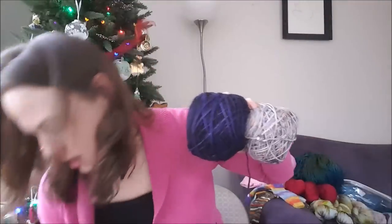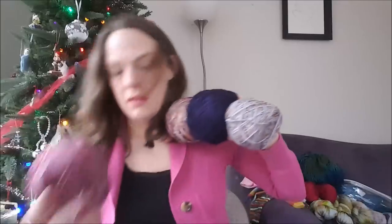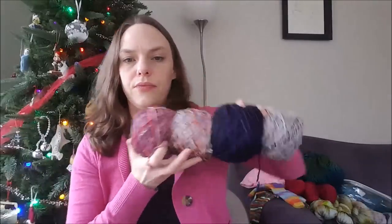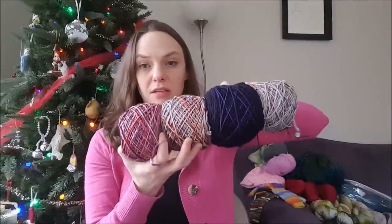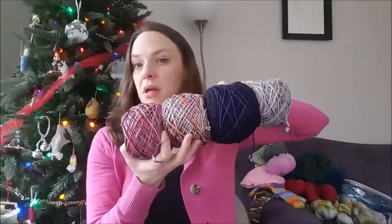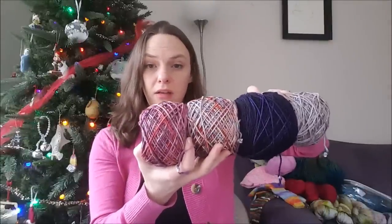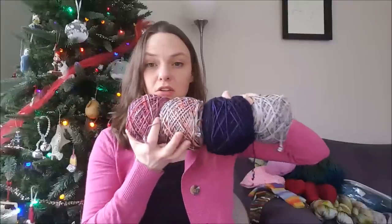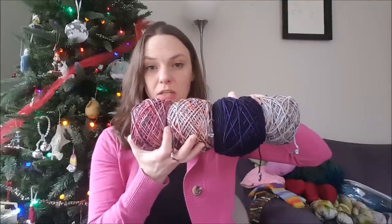The next one is the Comfort Fade Cardi, and I've shown these yarns before. This is Jinx Yarns in Part of Your World, Land of Glaze, The Cake is a Lie, and Never Ender. I want to do this — hopefully for Rhinebeck next year because I met Laura at Rhinebeck this year and she is super sweet. I would like to show her my sweater next year.